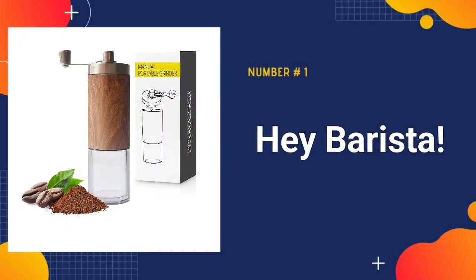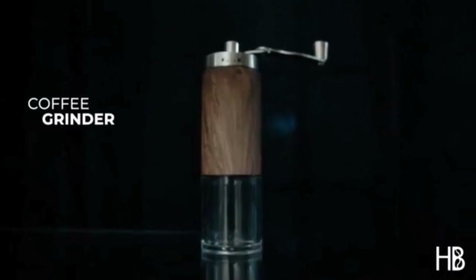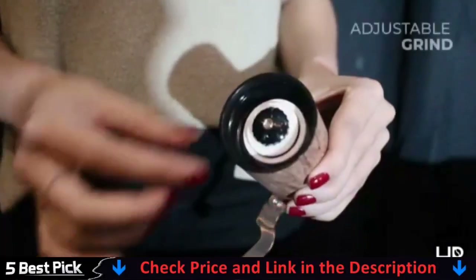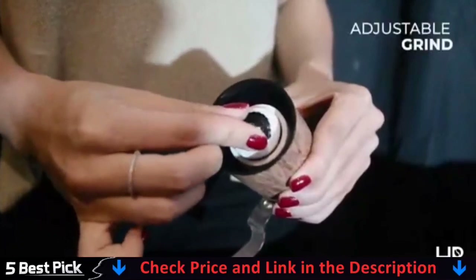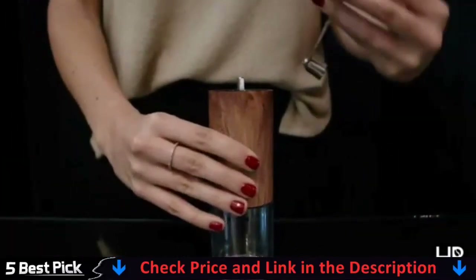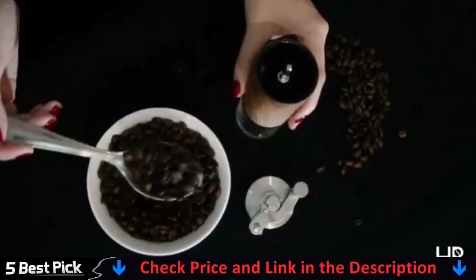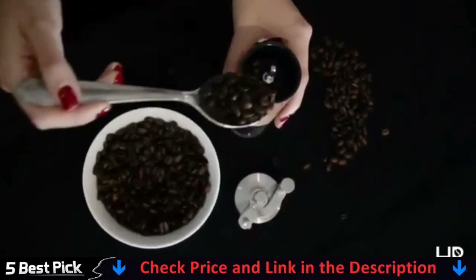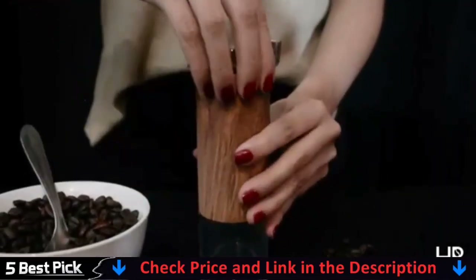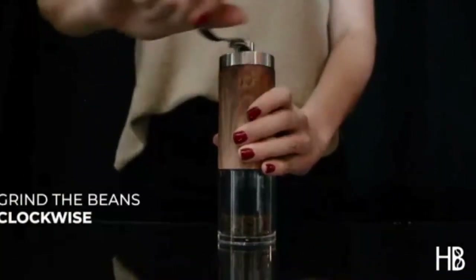Our number one pick is Hey Barista manual coffee grinder. This is a high quality, straightforward manual coffee grinder. In a 300 milliliters French press, the cup carries enough ground coffee for two drinks. You will receive a high grade coffee grinder with your order to fine tune your coffee extractions for both home espresso aficionados and professional baristas. Our goal is straightforward: bring high quality barista tools to the rest of the globe.